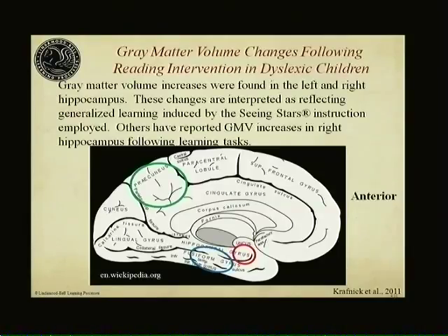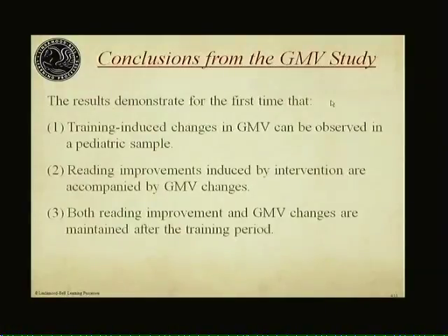We expected to see some increases and predicted that we would. We think this is because the instruction actually induces generalized learning. I was involved in these studies, but I wasn't an employee here, nor were any of the people who carried out the measurements and the design involved with LindaMoodBell — and that's really important, because it means the results you can take to the bank. This is the first time that training-induced changes in gray matter have been found in this group of children, accompanied by reading improvements induced by the intervention.